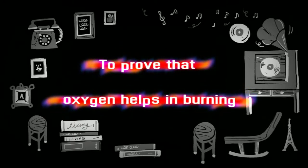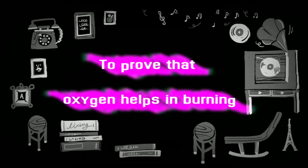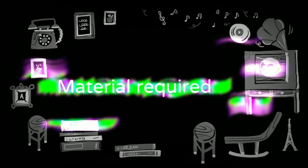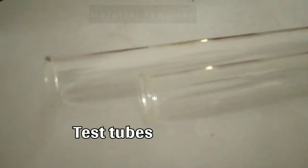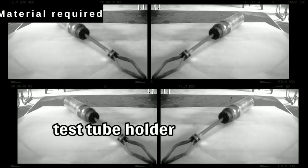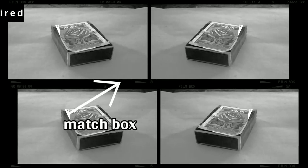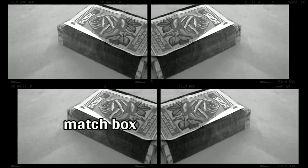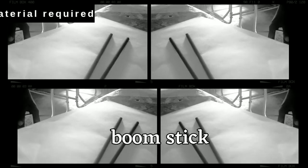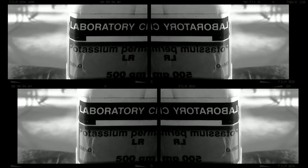To prove that oxygen helps in burning. Materials required: test tubes, test tube holder, matchbox, boom sticks (agarbatti/incense sticks), and potassium permanganate (KMnO₄).